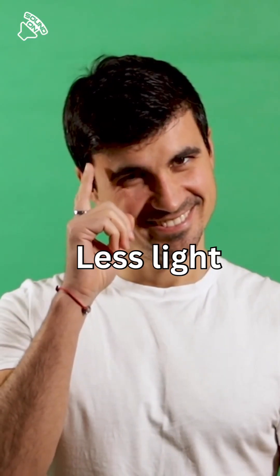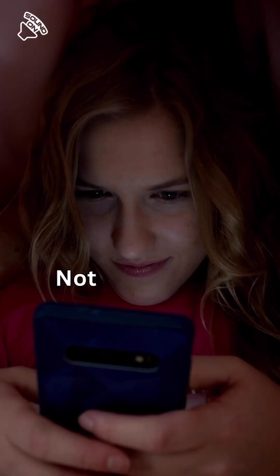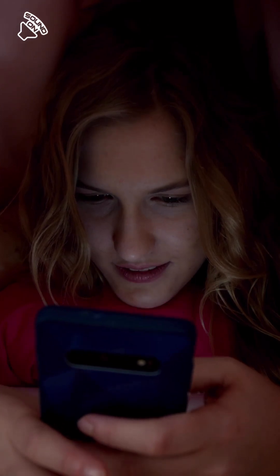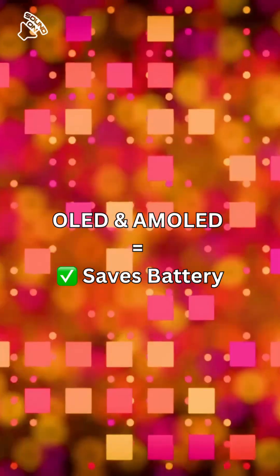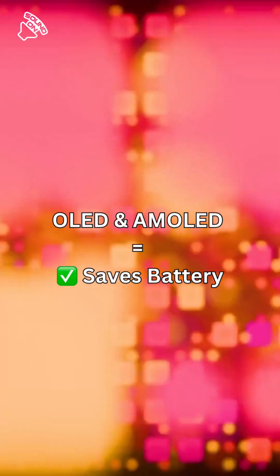The idea sounds smart: less light, less power. But not every screen plays by the same rules. Here's the real deal — if your phone has an OLED or AMOLED display, dark mode does save battery, because black pixels literally turn off.